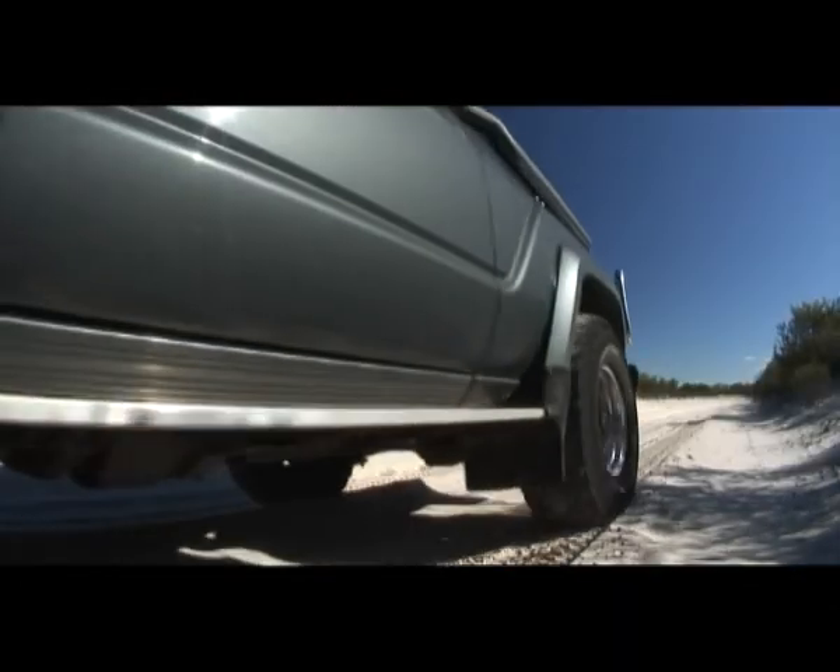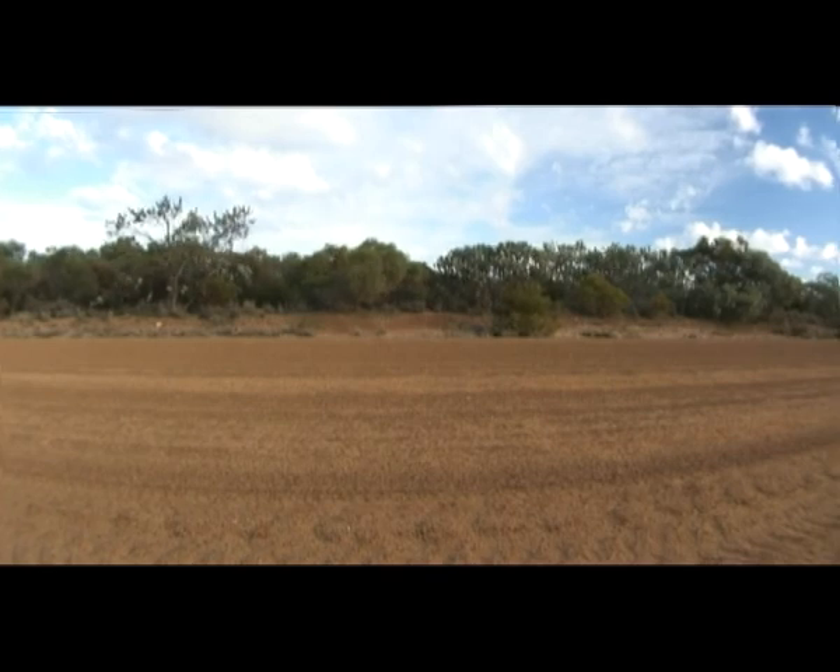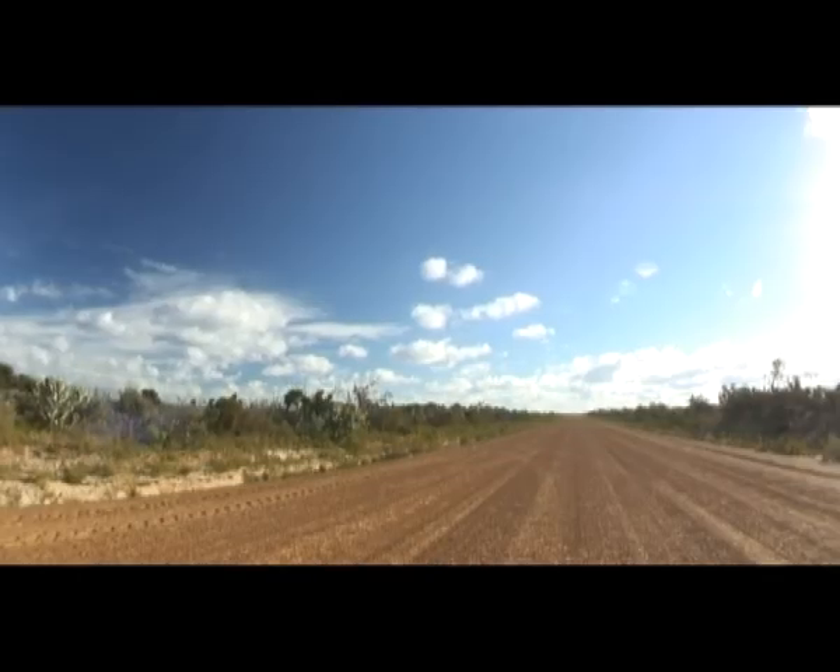Dieback fronts often originate from contaminated roads and tracks, and can sometimes be clearly seen moving through bushland, especially when viewed from the air.